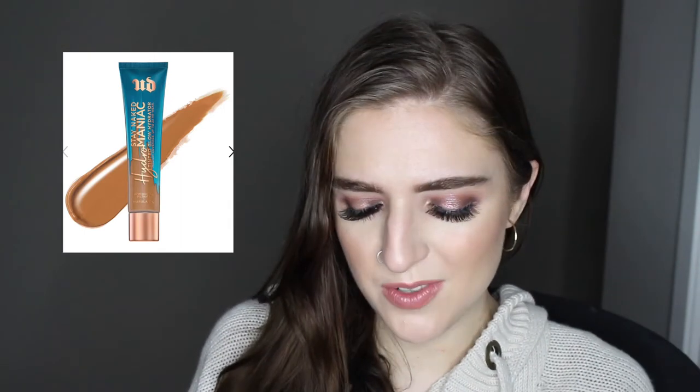Fun fact — I used to work inside an Impulse in a Macy's, which is like a little mini Sephora inside a Macy's, so I sold Urban Decay. I was never a big fan of their shade selection; I've never found a shade that matched me perfectly. This line is kind of no different with its very small shade range, but it's such a sheer tinted moisturizer that it looks good no matter what.